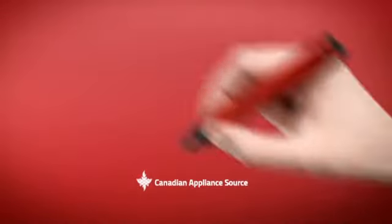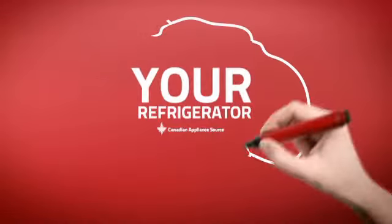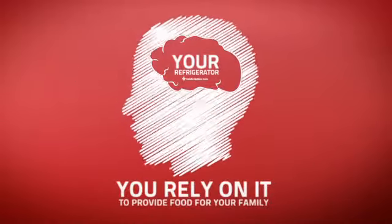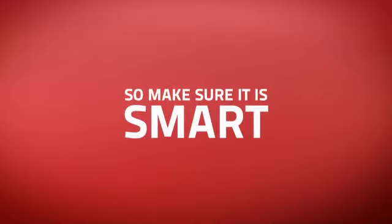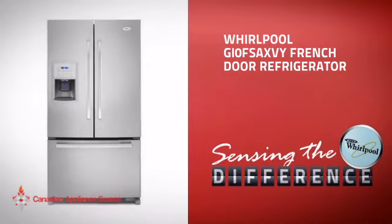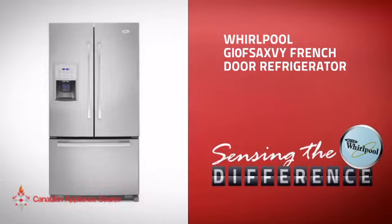At Canadian Appliance Source, we know that your refrigerator is part of your home's brain. You rely on it to provide food for your family, so making sure it is smart is a good idea. This full-size refrigerator from Whirlpool is just the kind of smart fridge you want.